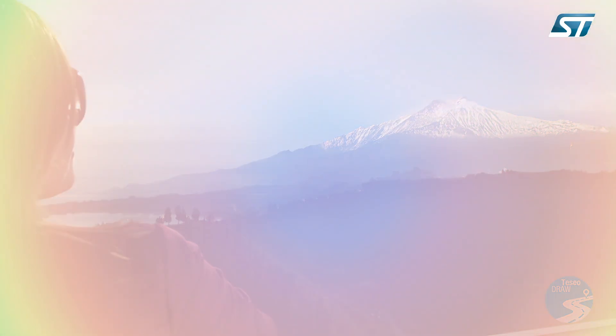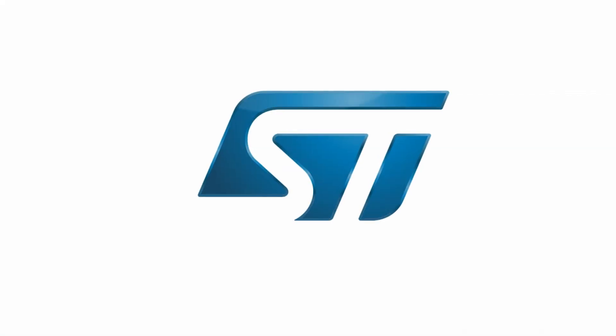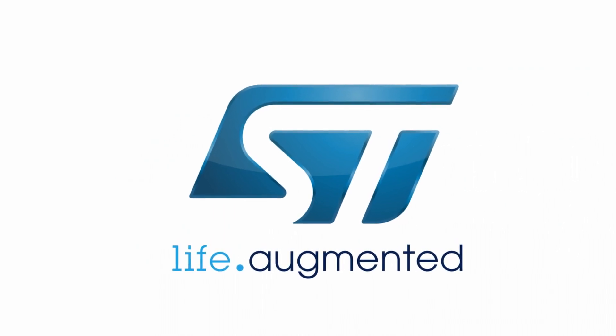You can find more information at www.st.com/gps. Thank you.